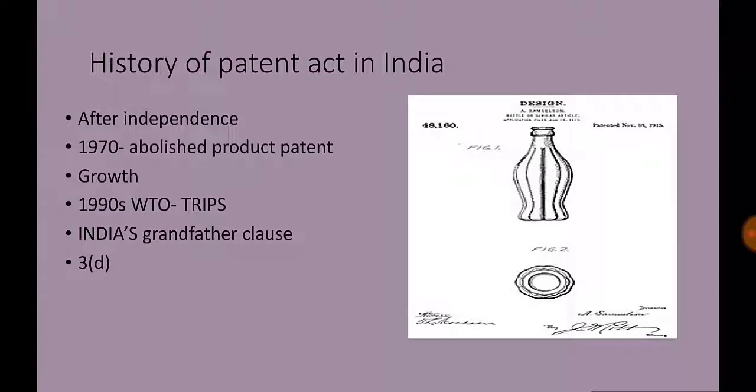Let us see the transition and history of Indian patent law. After gaining independence in 1947, there was a growing consensus that to boost manufacturing, restrictive product patents must be temporarily removed. In 1970, amendments to the Indian Patents Act abolished product patents but retained process patents with a reduced span of protection.